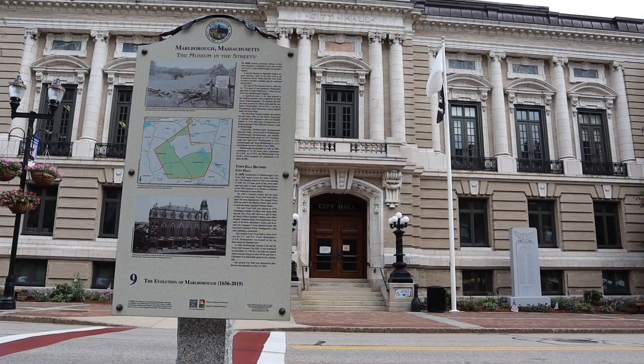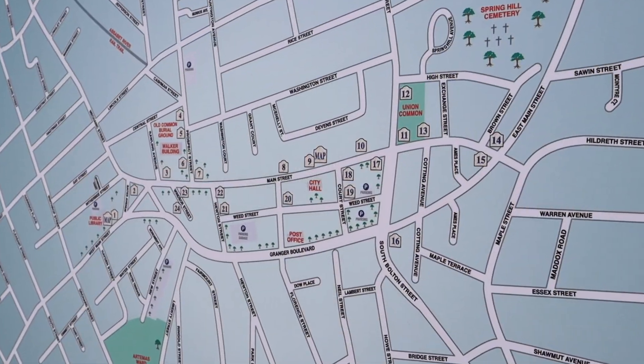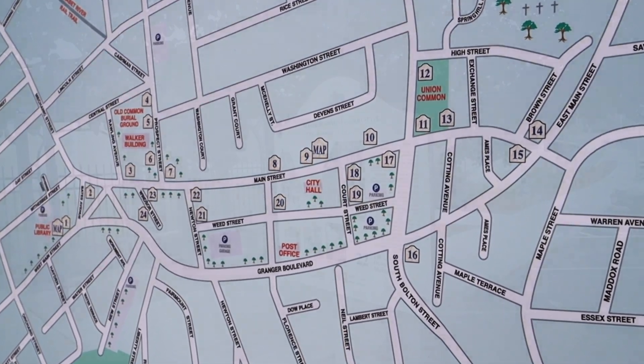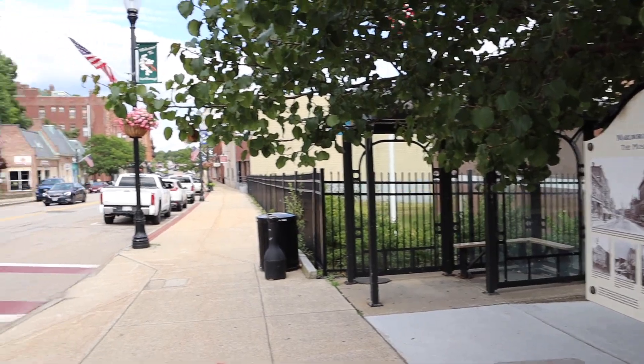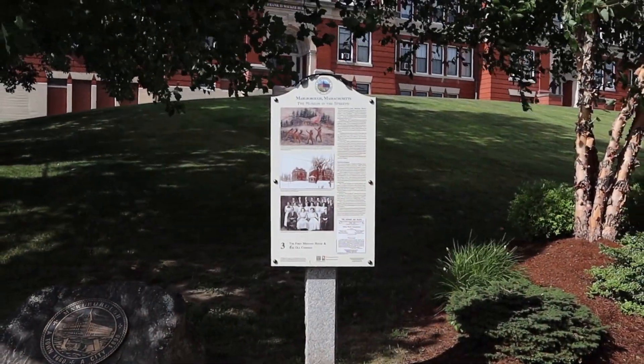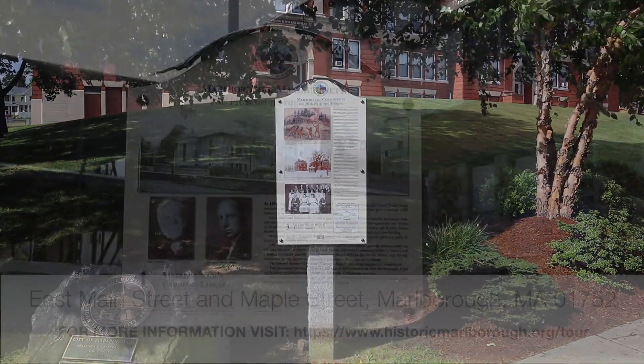Speaking of history, Marlboro's Historical Society put in place the first walking museum in Massachusetts that takes you around Marlboro to learn more about it. Starting at the public library, the 24 informational panels will take you through pieces of Marlboro history around East Main and Maple Street in a 1.6 mile loop.